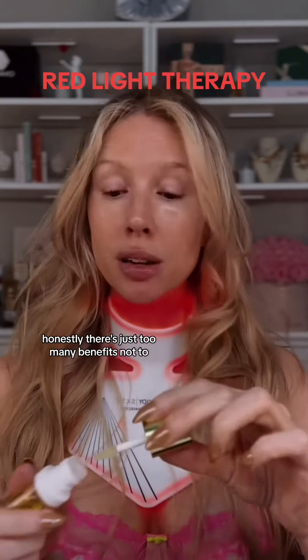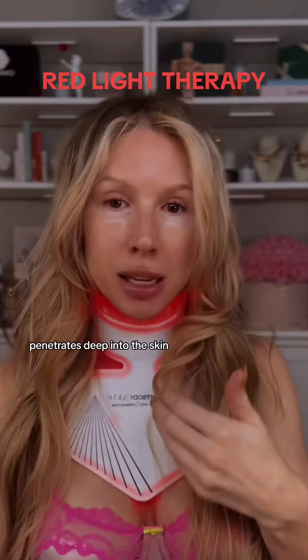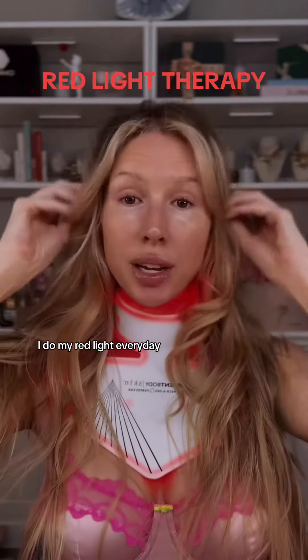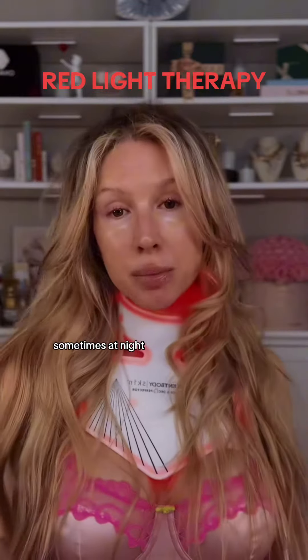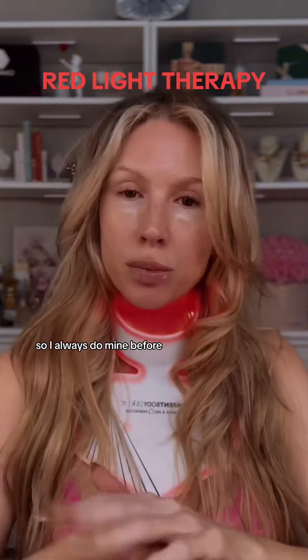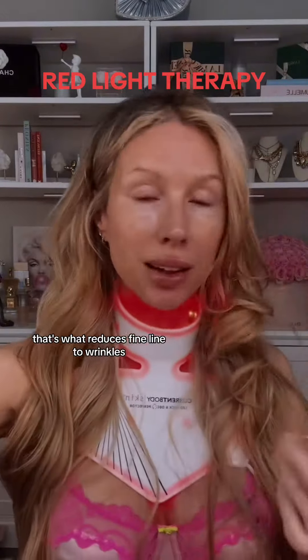Honestly, there's just too many benefits not to. Red light stimulates collagen production, penetrates deep into the skin, tells the skin to get to work. I do my red light every day — usually every morning, sometimes at night. You just want to make sure you do it on clean skin; you don't want to do your skincare and then do red light, so I always do mine before.